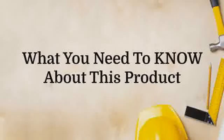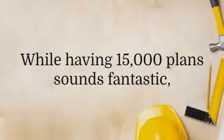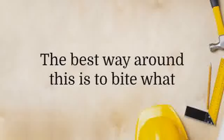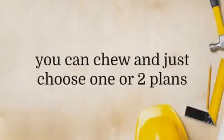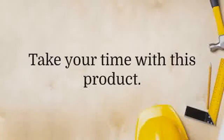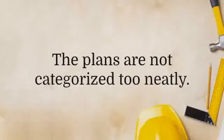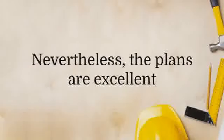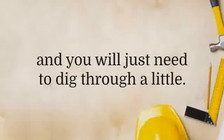What you need to know about this product: while having 15,000 plans sounds fantastic, this is a double-edged sword. Some people may be overwhelmed by it and not know where to start. The best way around this is to bite what you can chew and just choose one or two plans to begin with and work on those. There is no rush — take your time with this product. The plans are not categorized too neatly, probably due to the fact that this is a massive collection. Nevertheless, the plans are excellent and you will just need to dig through a little.